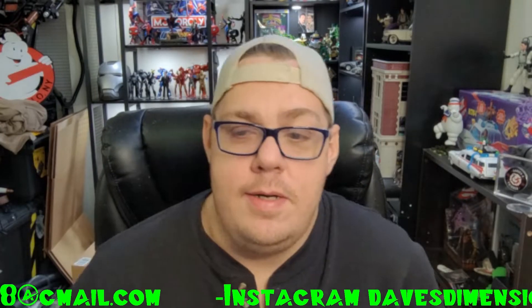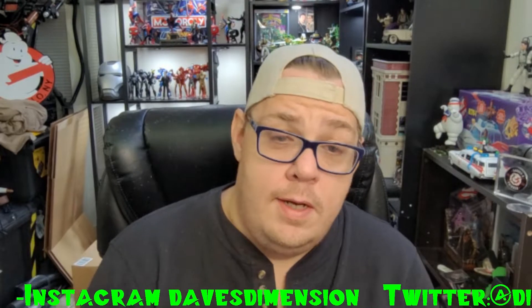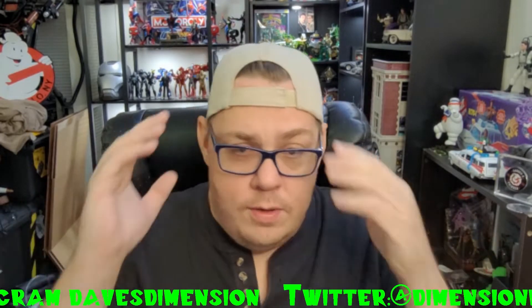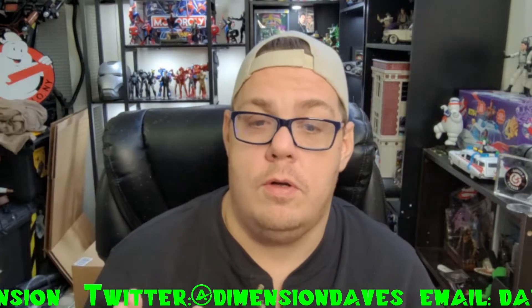We're back again for another unbox. This time around we're jumping into the Funko world. Those who've been following the channel know I'm a very, extremely casual Funko collector.